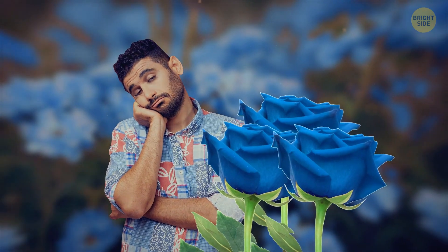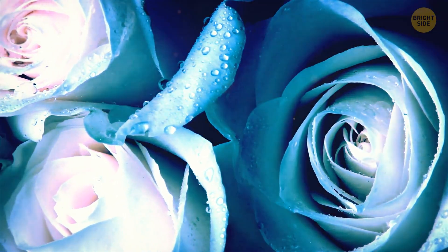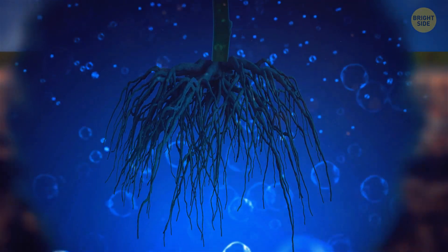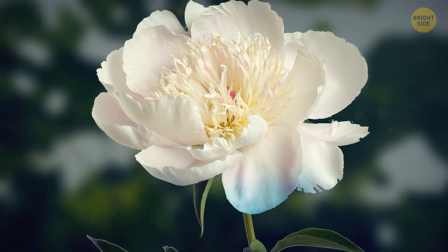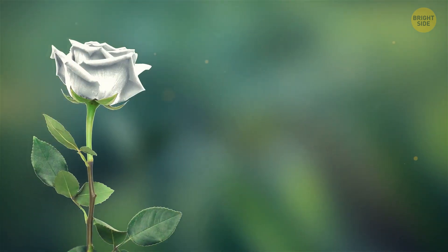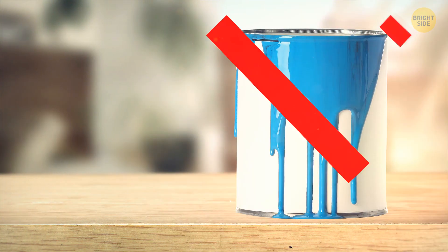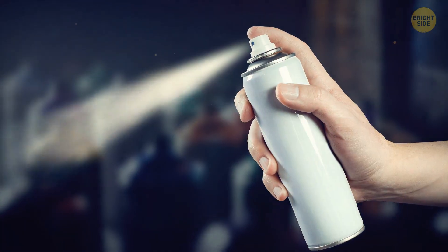You might be thinking, but I've seen blue roses before. You're right, but they aren't naturally blue. There are a couple of tricks. One way is to introduce blue dye to the root system of roses — the roots sipping on some blue potion, and the petals turn a beautiful shade of blue. Alternatively, we can take a white rose and give it a makeover with non-toxic floral spray paint specially designed for flowers.